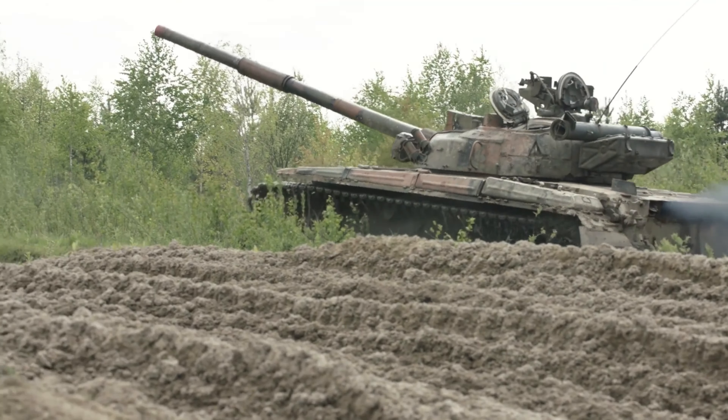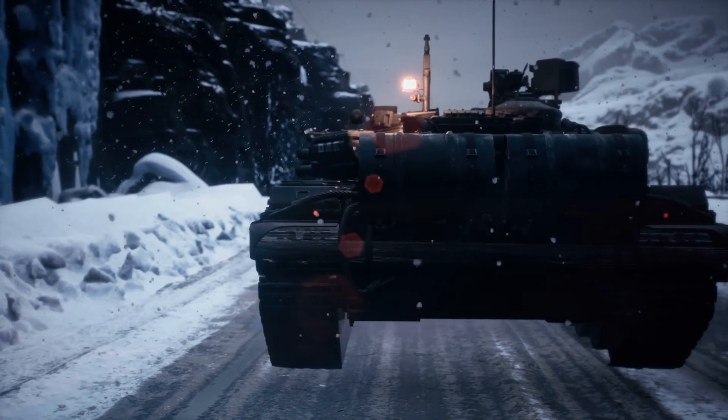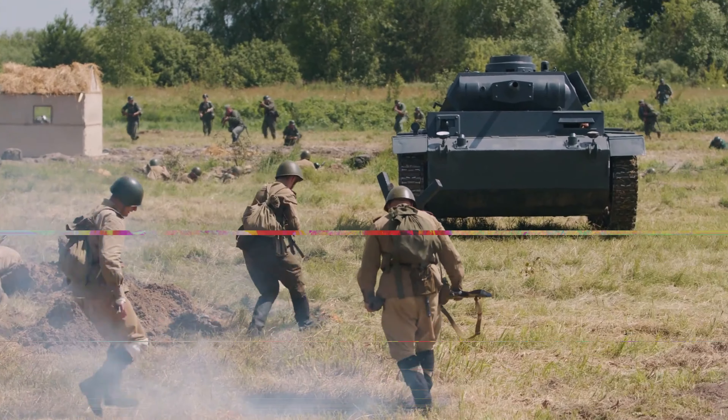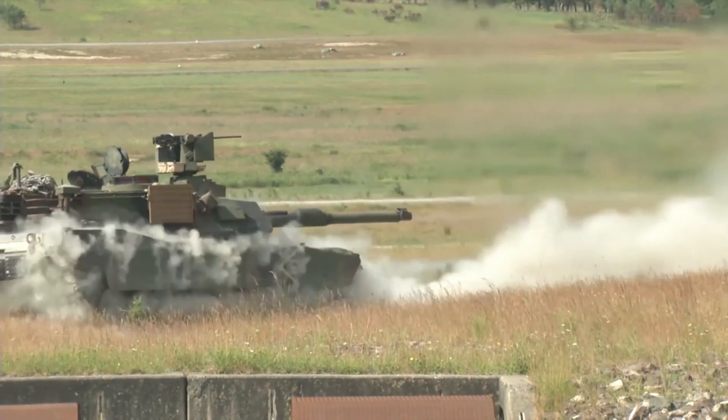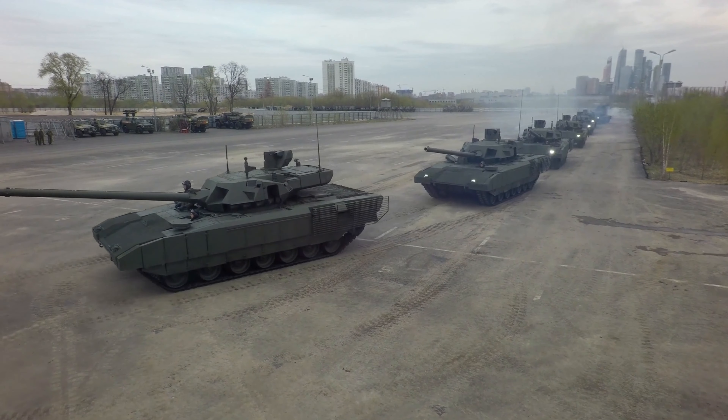To truly understand the might of the Leopard 2, we must go back to the days of the Cold War. In a divided Germany, West Germany stood as a frontline NATO state, facing the formidable forces of the Warsaw Pact. West Germany needed a tank that could outmatch the numerically superior Soviet tanks.